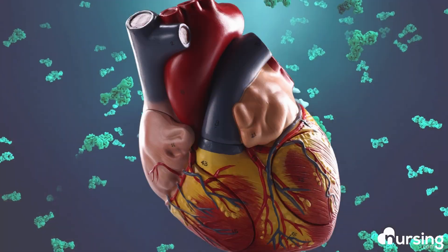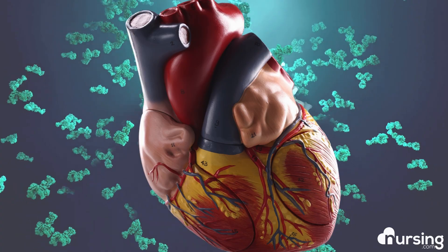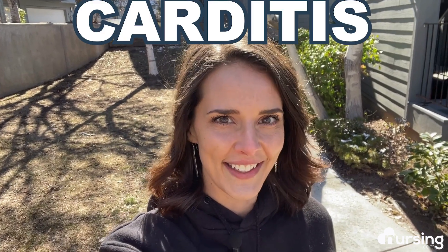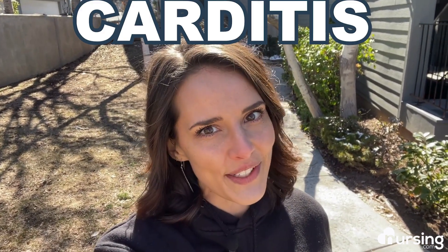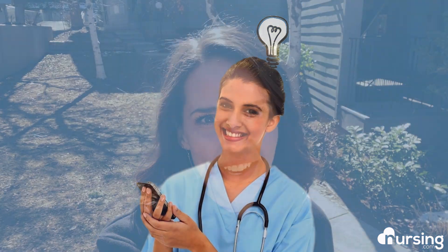Now imagine if this vital engine were under threat from pericarditis, myocarditis, or endocarditis and couldn't pump effectively. Stay tuned as we will look at the importance of understanding carditis. I'll share an easy way that I used in nursing school to remember the area affected by each type, and we'll run some quick scenarios at the end to test what you have learned for a chance to win a nursing.com book bundle.